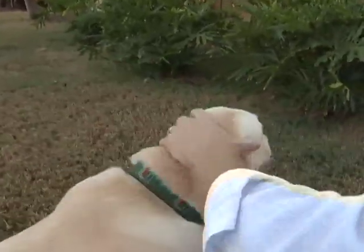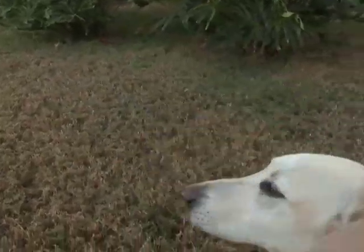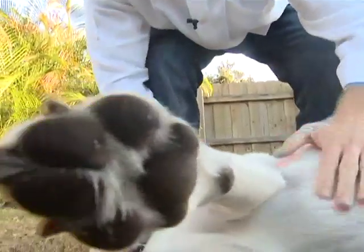This is Brinks. He's a six-year-old yellow Labrador Retriever, weighing in at 92 pounds, and true to his breed, let's just say Brinks can be a little destructive.